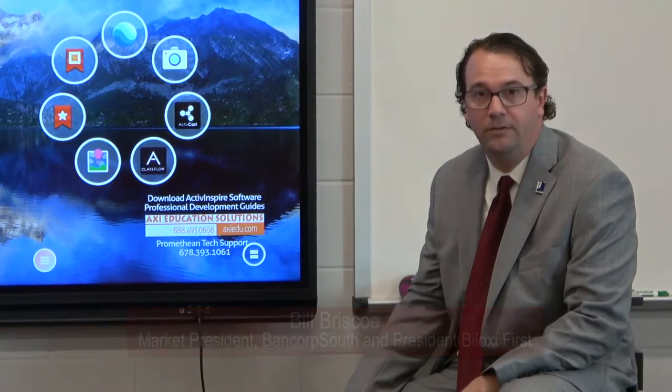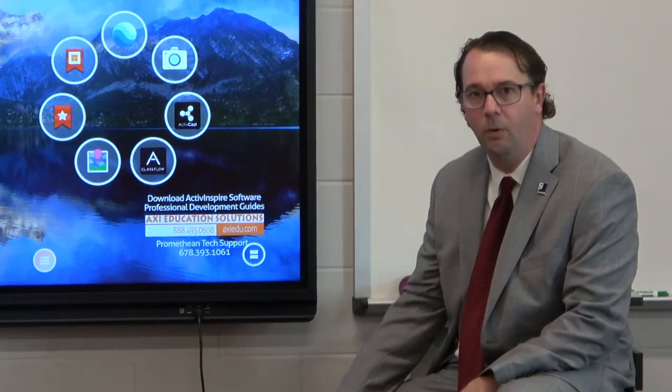My name is Bill Briscoe. I am currently the president of the Biloxi First organization this year. We just recently started our term — I believe it was December or January. I've been on the board for Biloxi First now for two years.